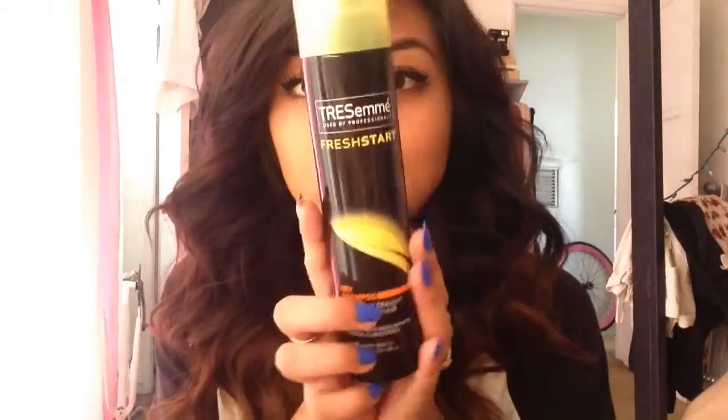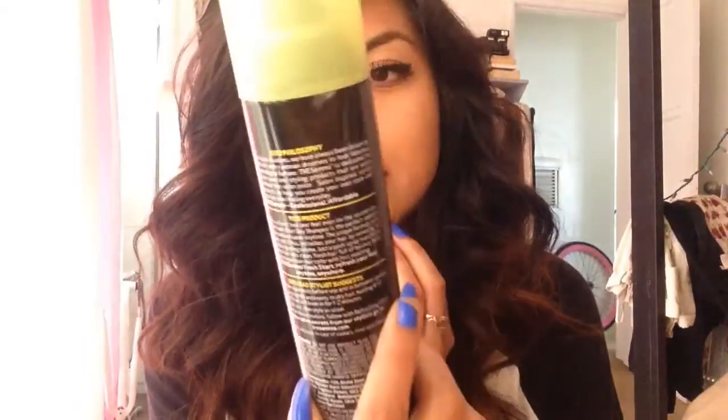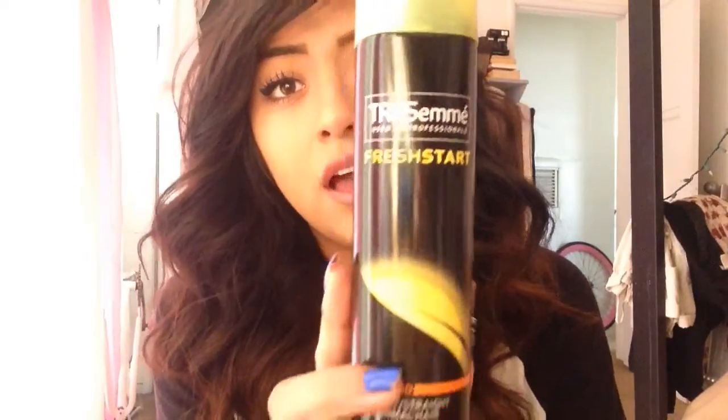I wash my hair every other day, or I wait at least three days. I do wash my body though. When I don't wash my hair and I feel like it's getting oily, I use the TRESemmé Fresh Start dry shampoo. It smells really good. The one thing I will say is that it does leave white residue on the oily parts. All you do to get rid of that is just tap that dust off — that white stuff — and it comes right off.